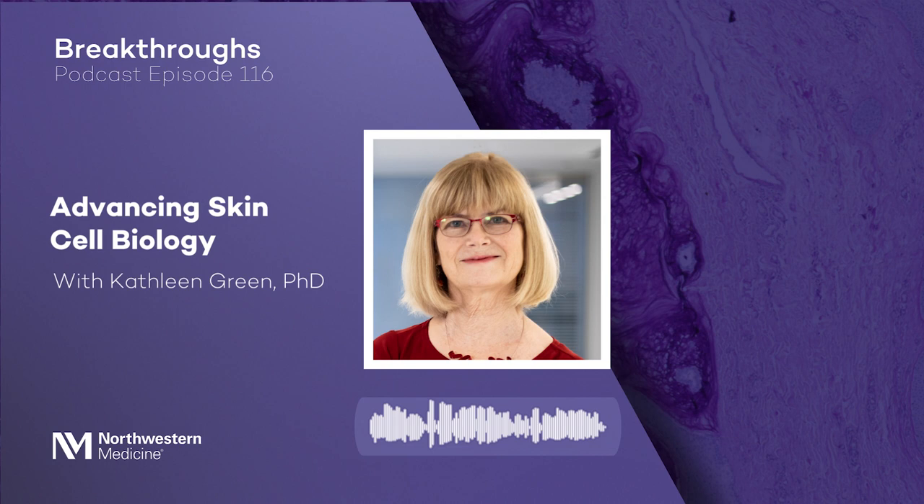I'm interested to hear about one of your latest breakthroughs published in Developmental Cell, which focuses on a potential future therapeutic target for inflammatory skin diseases. This project was the thesis project of Marahan Hagazi, a Driscoll graduate program student who recently defended. She was co-mentored by Lisa Godsell, a former DGP student who is now a research associate professor in the group — it was really a team effort.